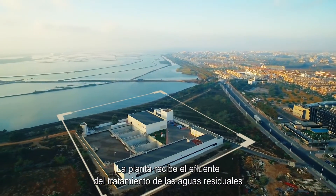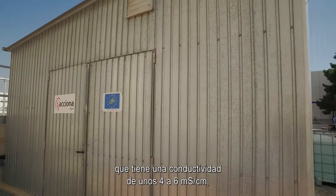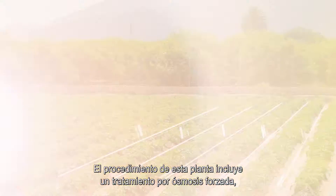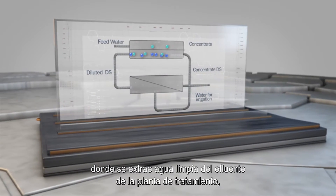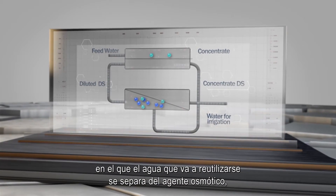The plant is fed with the effluent from the wastewater treatment plant of San Pedro del Pinatar, which has a conductivity of around 4 to 6 millisiemens per centimetre — too high to be used for agricultural purposes. The demonstration plant treatment scheme includes a forward osmosis treatment, where clean water is extracted from the wastewater treatment plant effluent, and a nanofiltration treatment where the water for reuse is separated from the draw solution, which is recycled to the plant.